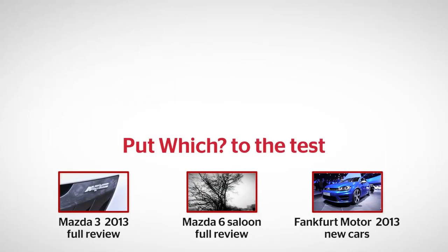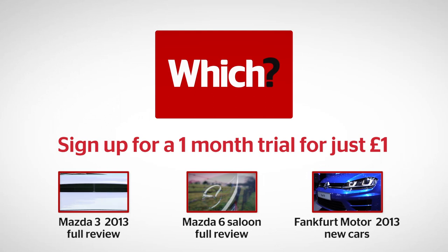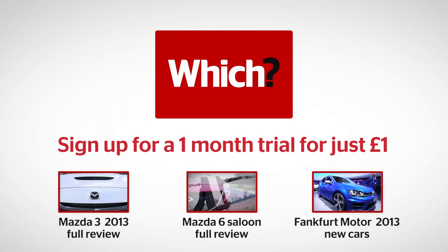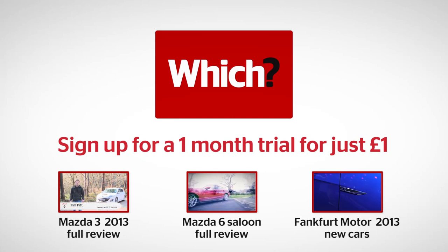Click on the links below for our full reviews of the outgoing Mazda 3, the current Mazda 6 saloon, and for all of the 2013 Frankfurt Motor Show cars.